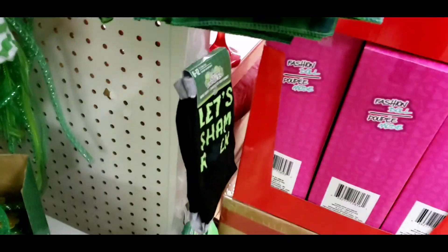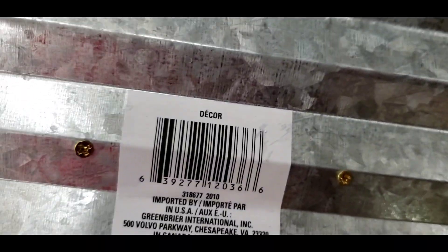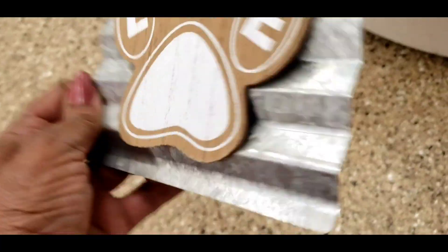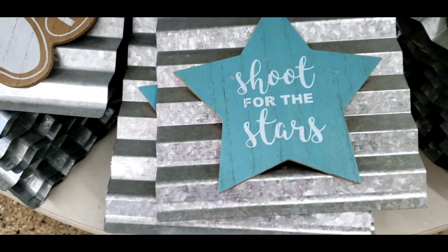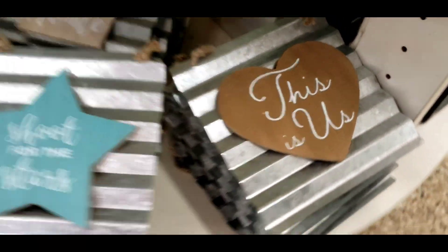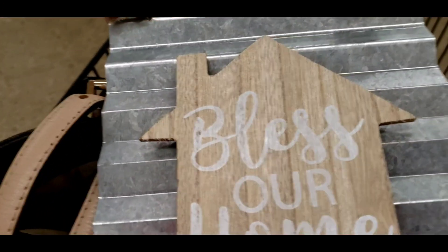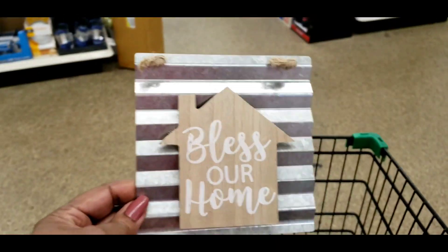Not bad — these cute decorations with the metal on them, they just call them decor. By Greenbriar. Oh look at that — the paw print, that one says 'Shoot for the Stars,' this one says 'This Is Us,' and the one I got says 'Bless Our Home.' Isn't that beautiful? I really need it right?